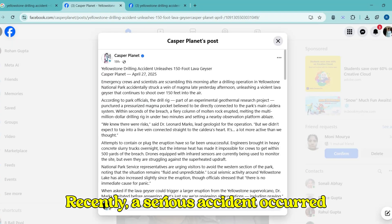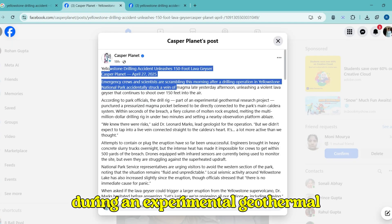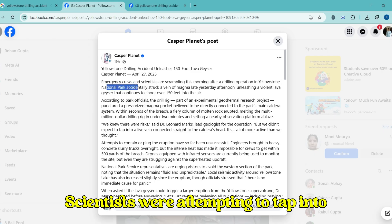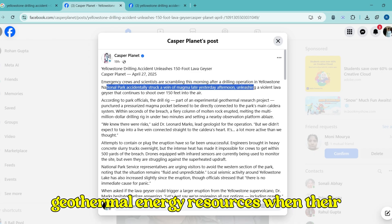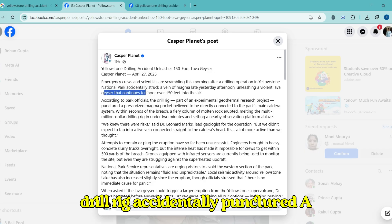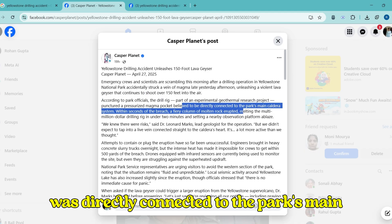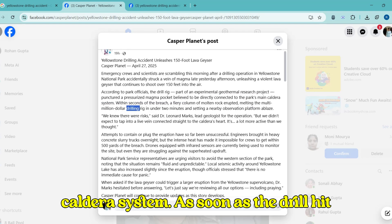Recently, a serious accident occurred during an experimental geothermal drilling project in Yellowstone. Scientists were attempting to tap into geothermal energy resources when their drill rig accidentally punctured a pressurized magma pocket. This magma vein was directly connected to the park's main caldera system.